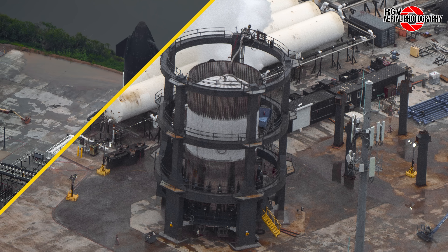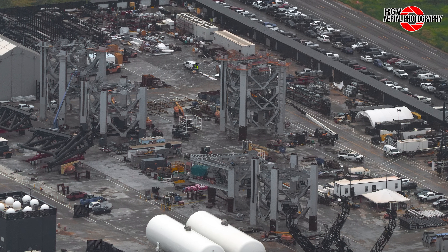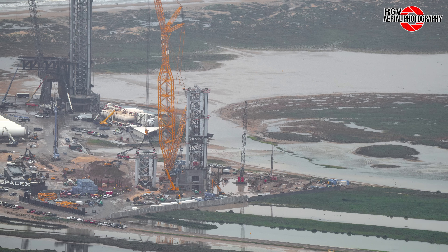Test Tank 16 cryo test and Ship 30 static fire at Massey's. Module 5 ready for rollout at Sanchez. Internal walls going up in the new office at the build site. Earthworks and foundation continue for Pad B at the launch site.